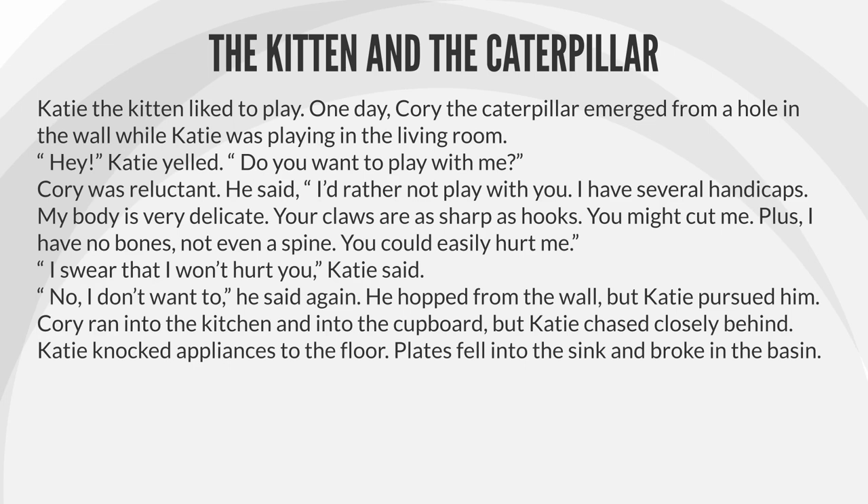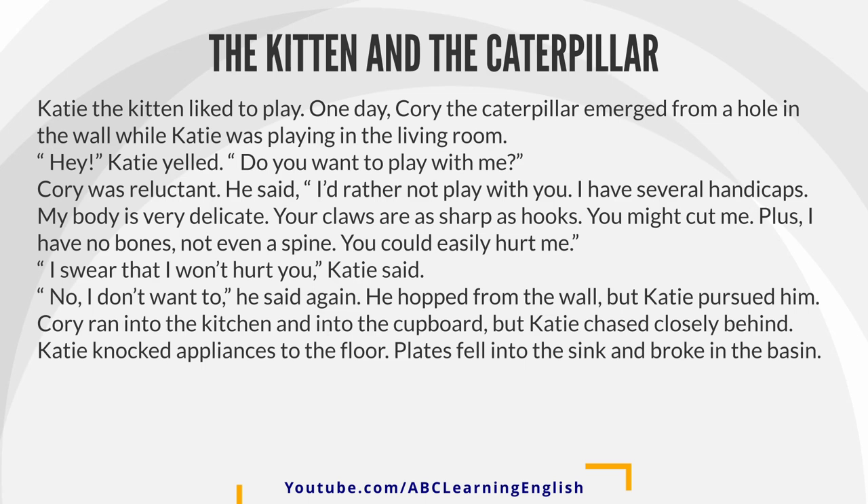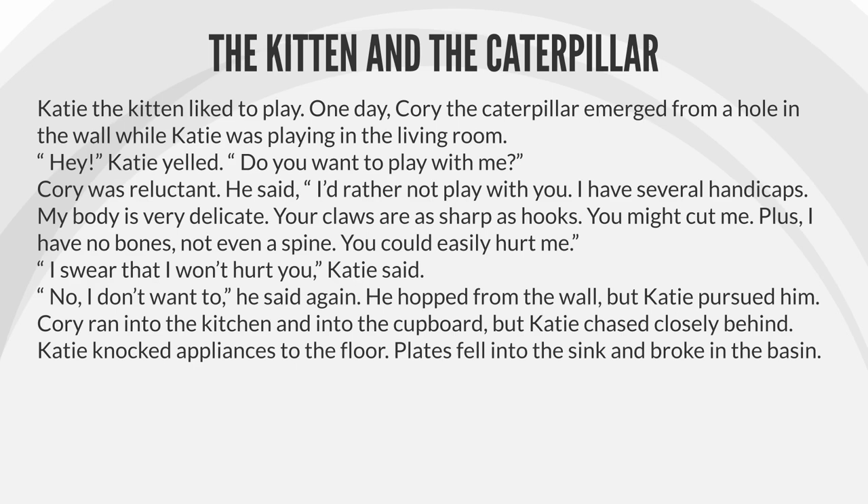Katie the kitten liked to play. One day, Corey the caterpillar emerged from a hole in the wall while Katie was playing in the living room. "Hey!" Katie yelled. "Do you want to play with me?" Corey was reluctant.